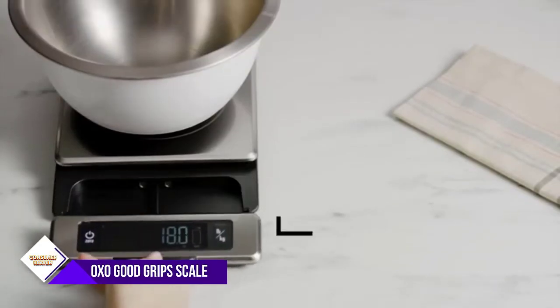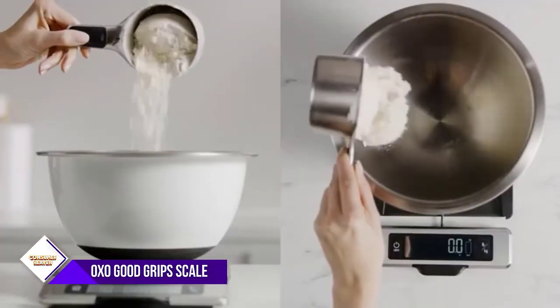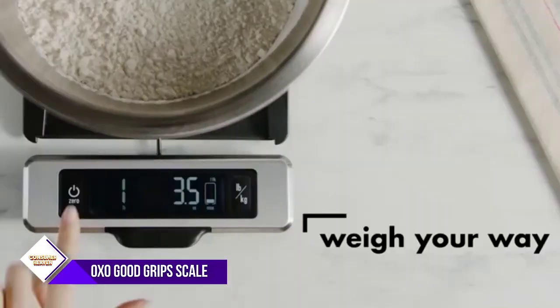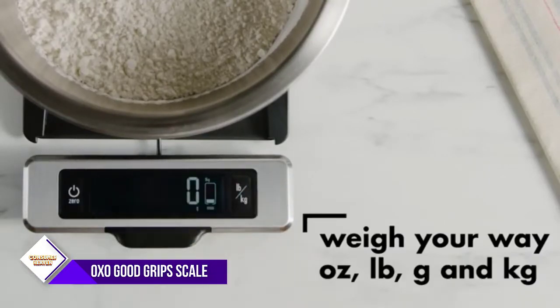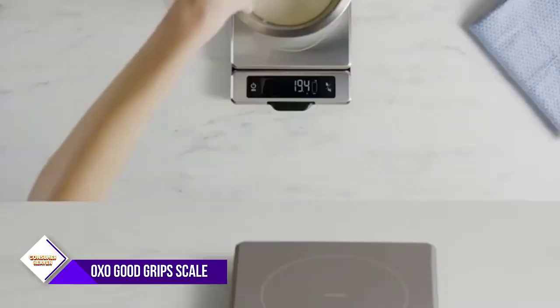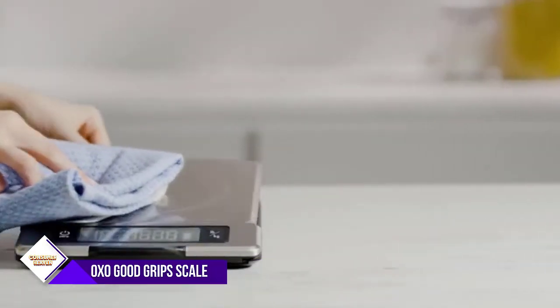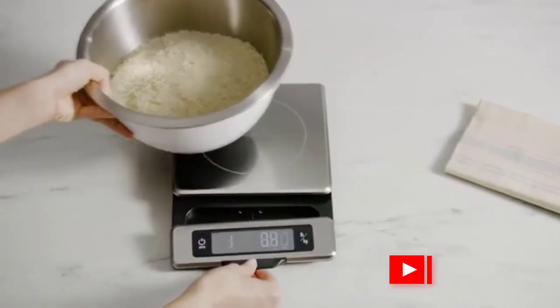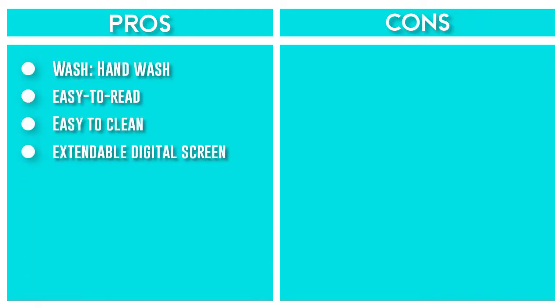Number 1: OXO Good Grips 11-Pound Food Scale. This user-friendly kitchen scale has a measurement display panel that pulls out, eliminating any shadows caused by looming bowls. The display easily slides back in for seamless storage. With zeroing function and unit conversion buttons measuring from 0.1 ounces to 1 metric gram and more, this tool provides maximum precision. Simply place a piece of parchment paper or your favorite bowl directly on top of the stainless steel platform and weigh any item. When done, wipe the surface and store. It's programmed with an automatic 30-minute shutoff feature, which helps prolong the life of the 4AA batteries inside.